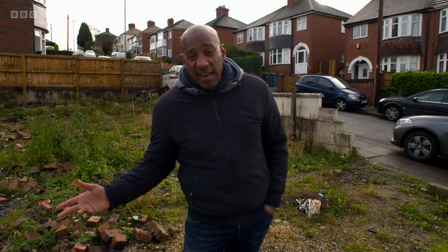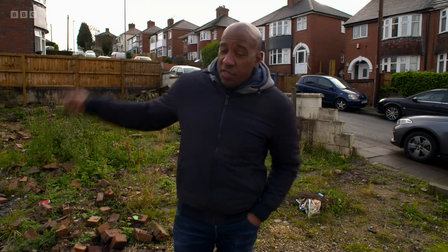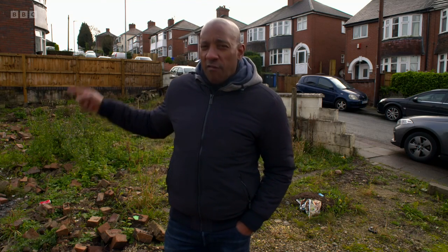This is a good-sized plot of land — you'd get two houses on it very easily, and it's in a really nice area. Whoever takes this plot of land on is going to need a decent-sized budget, the know-how when it comes to building houses, and the willingness to research the mystery of the missing houses.